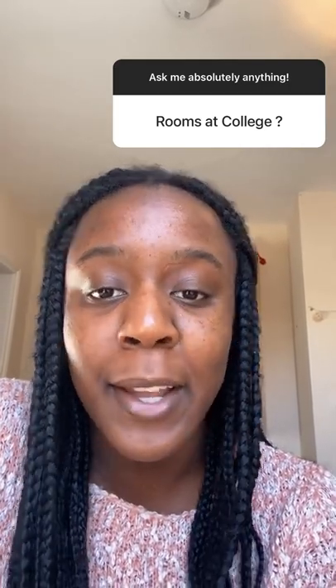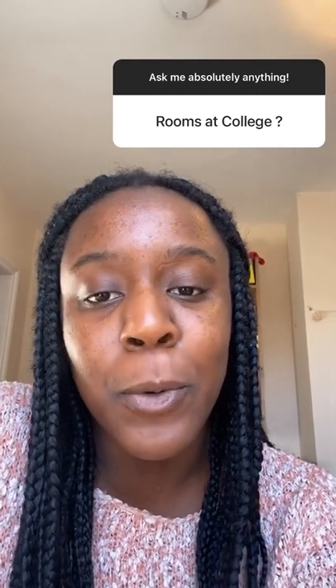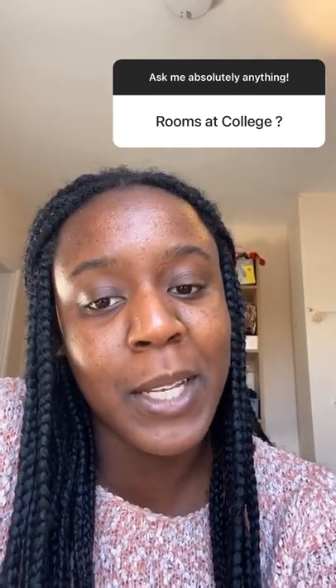I've just finished up with breakfast, so I'm going to answer a few questions before I head off to my lecture. In terms of rooms at college, all first years live in accommodation on site called Pell House and all of the rooms are really big and they're all en suite as well. From second year onwards you get a bit more choice about where you live, and I currently live in a college owned house just across the road from college. But most second years live in accommodation called Orchard Court which is also on site.